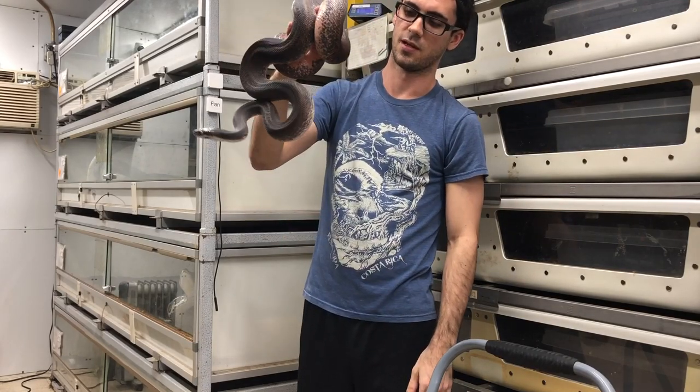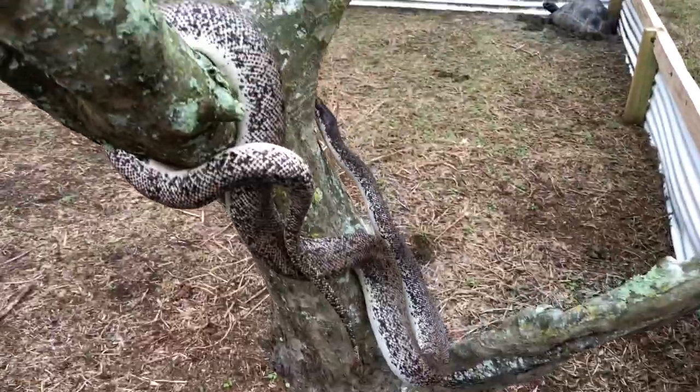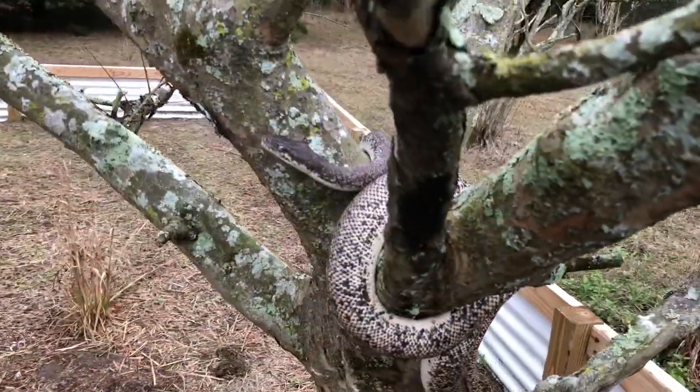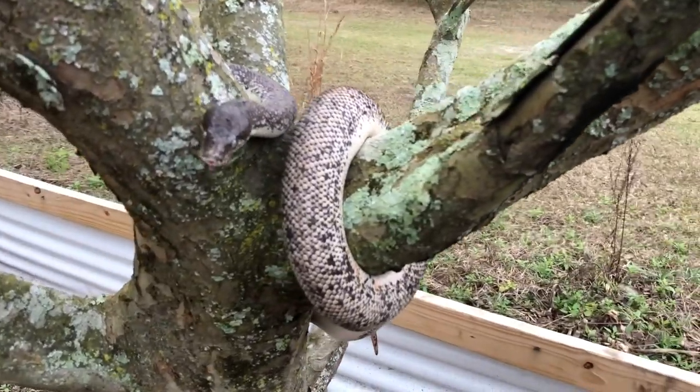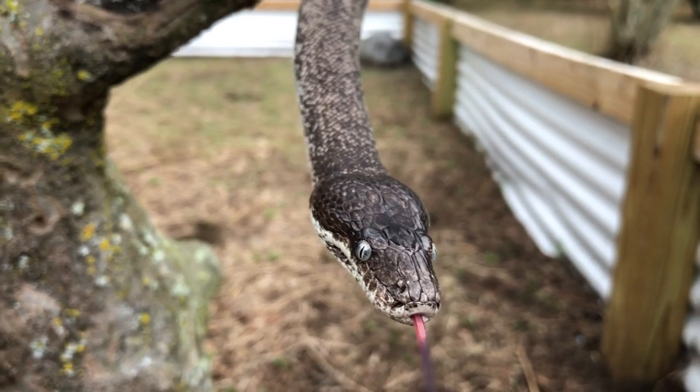The only other really neat thing about them is their really big head scales, which is nowhere near as drastic as some other species, but you can still see it — pretty big, thick head scales.